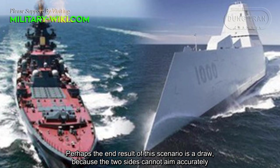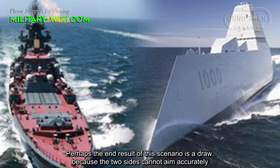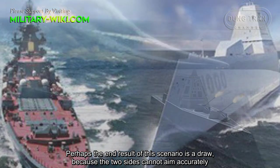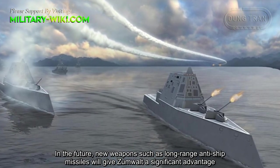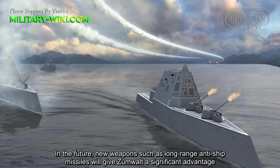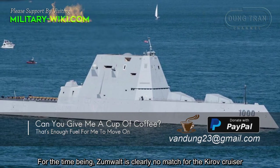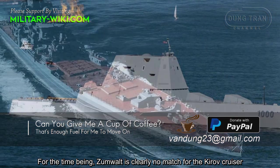Perhaps the end result of this scenario is a draw, because the two sides cannot aim accurately. In the future, new weapons such as long-range anti-ship missiles will give the Zumwalt a significant advantage. For the time being, the Zumwalt is clearly no match for the Kirov cruiser.